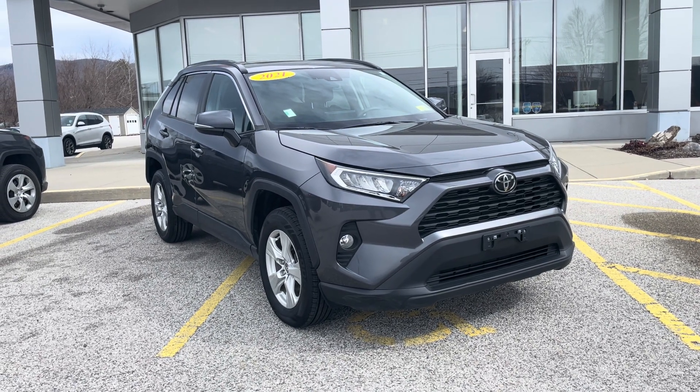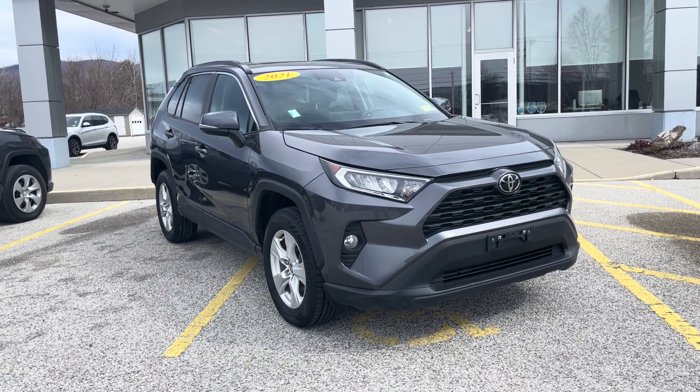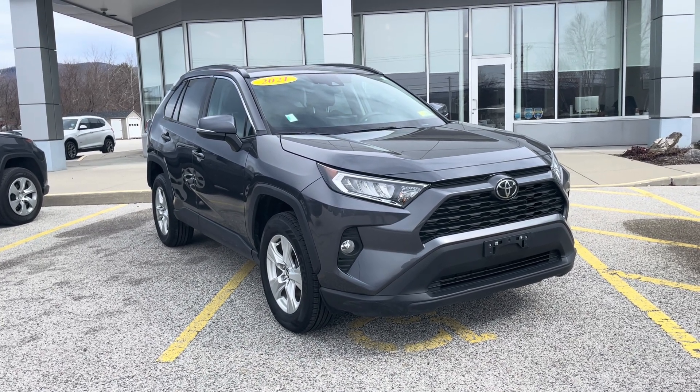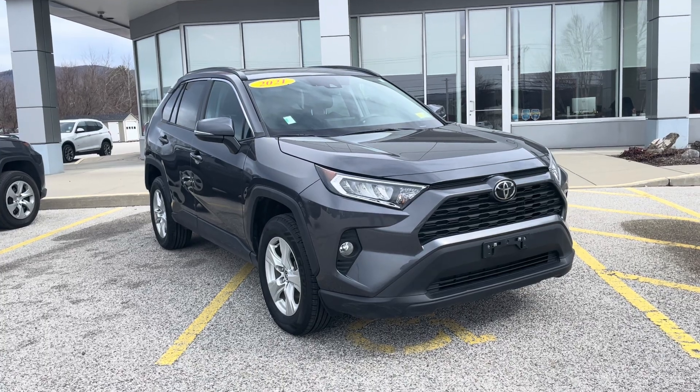Good afternoon, this is Michael Goodnow from Alderman's Toyota, where your satisfaction is our top priority. I'd like to thank you again for inquiring on our 2021 RAV4 XLE.